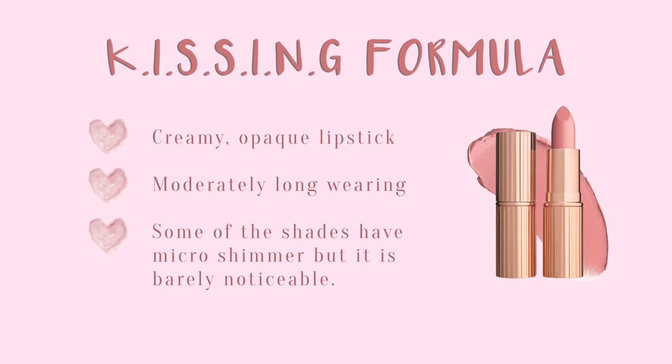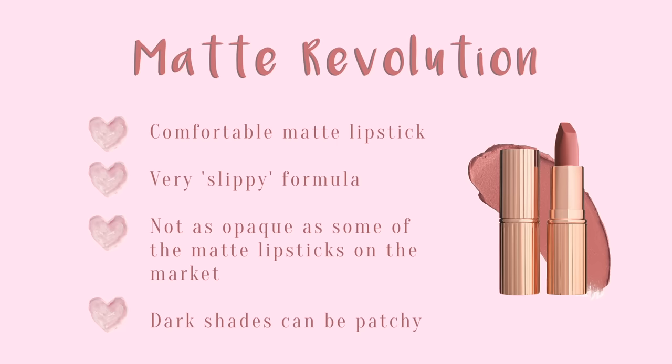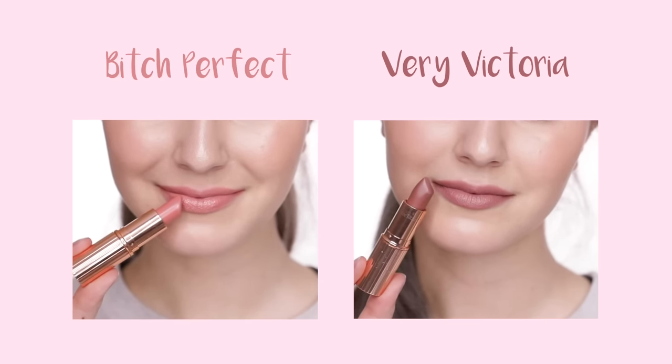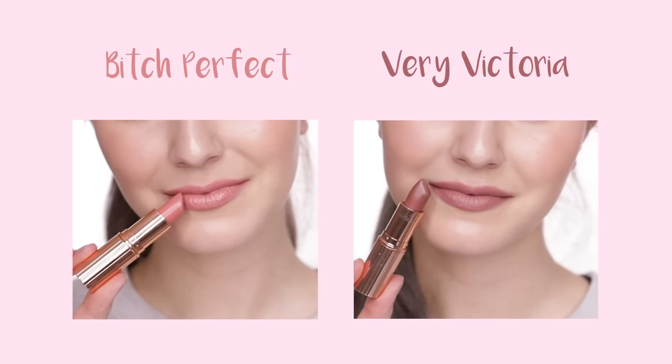If you are curious about my opinions on the Charlotte Tilbury formulas, I'm going to pop up some infographics on screen with little mini reviews — you can pause and read at your own leisure. But the too long didn't read version: I really enjoy Charlotte Tilbury lipsticks — surprise! There are hits and misses, but overall they meet my expectations of a high-end lipstick. My most worn shades are definitely Bitch Perfect because I love a peachy pink, and also Very Victoria, which I go for when I want to wear a nude but don't want to be boring — it's a more interesting take on a nude.